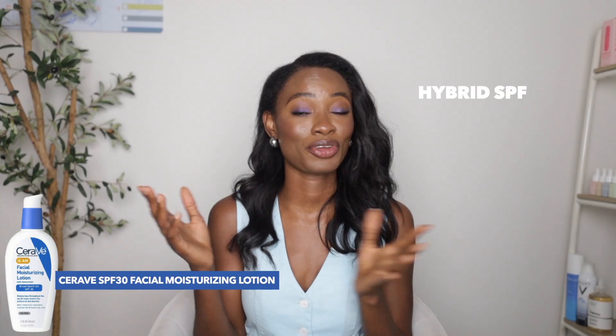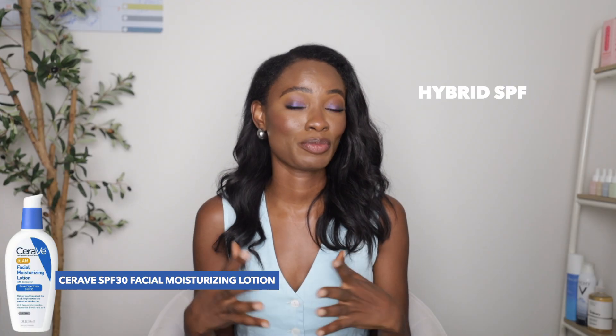Next is their SPF 30 Facial Moisturizing Lotion, which has hybrid sunscreen components — zinc oxide and other chemical filters — to protect the skin from the sun, plus niacinamide, ceramides, and hyaluronic acid. There's also their Ultra Light SPF 30 Lotion with straight chemical filters for those who prefer no mineral sunscreen filters, plus ceramides and hyaluronic acid to keep skin hydrated.